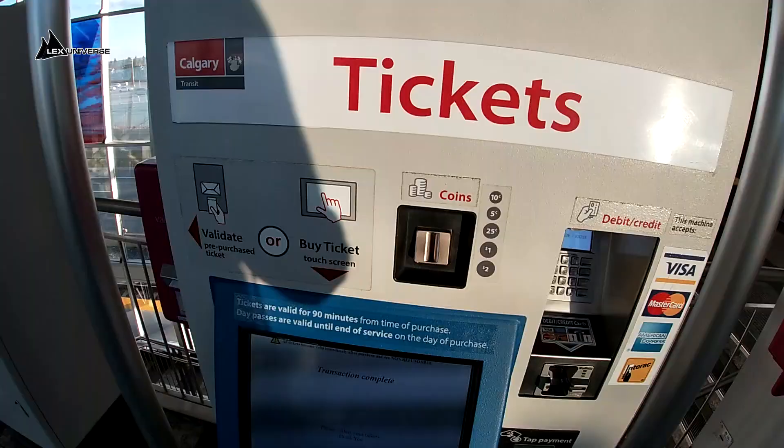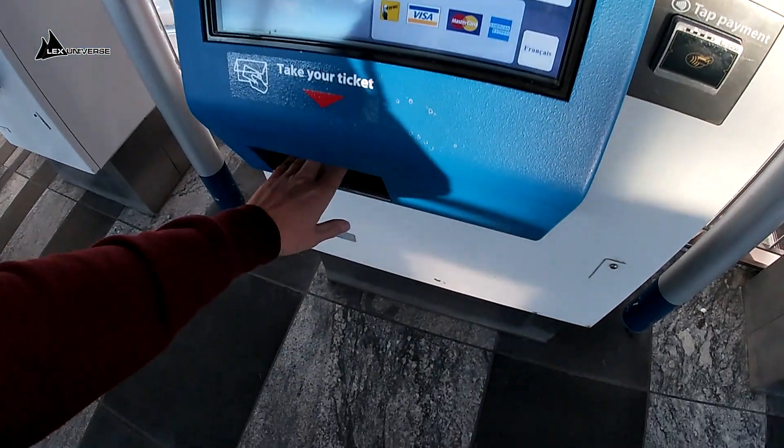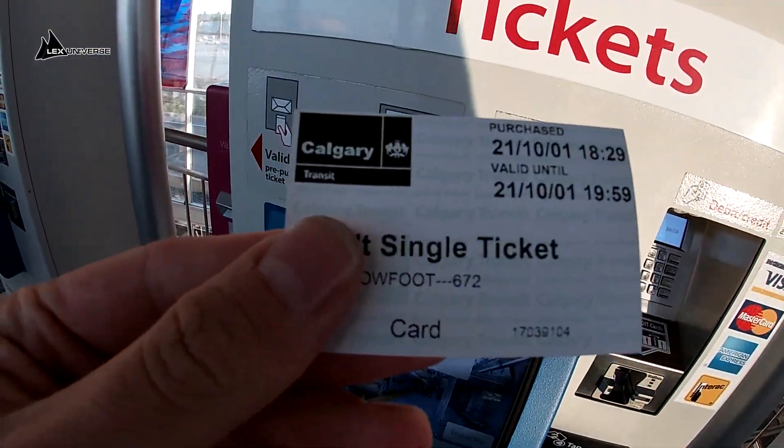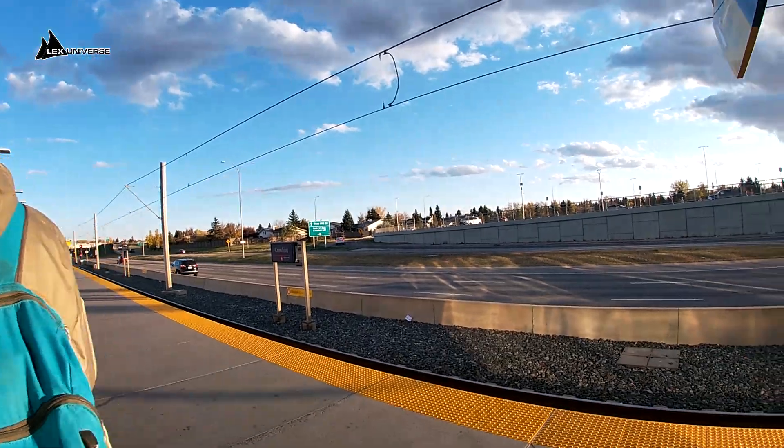So let's try Calgary's light rail system. I have no idea how to use it, so I guess you'll be discovering it with me as well. There are two lines of this light rail, and now we will go to the city center.